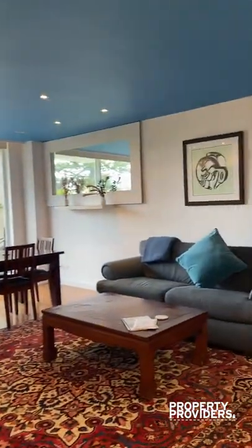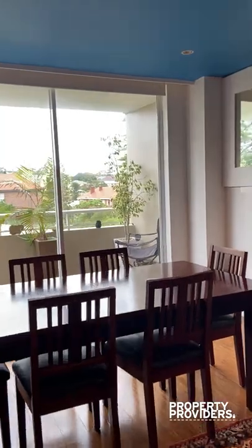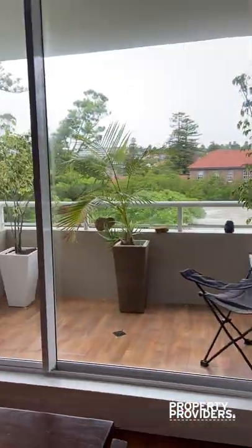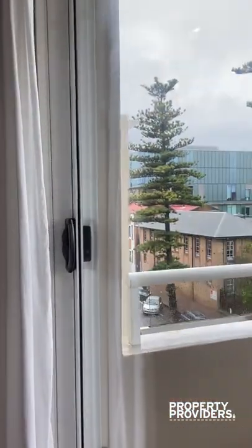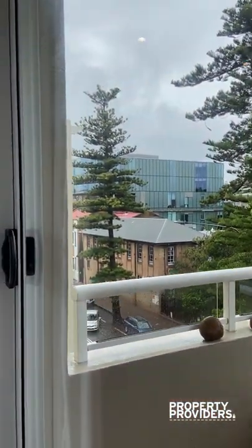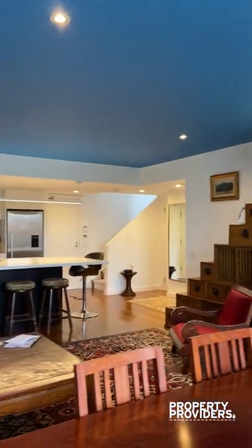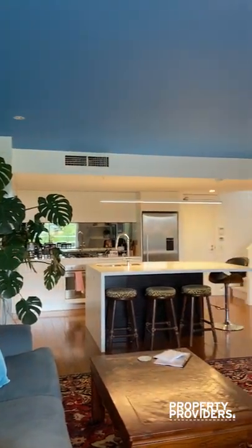You have your living area and dining, which opens out onto a smaller balcony over here. It is a bit wet so I haven't gone out, but you can just see the ocean from there. You're about two minutes walking distance from Manly Beach. As you can see, it has a very homey feeling.